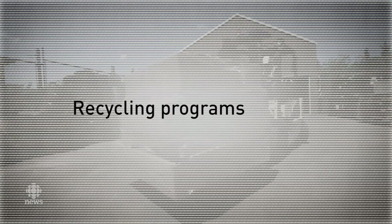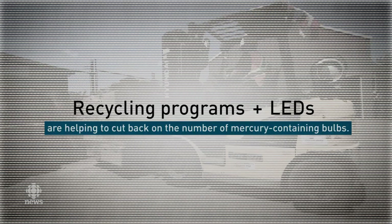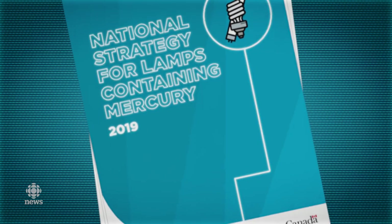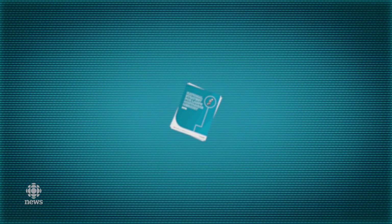So while recycling programs and a general shift to LED-based bulbs is helping, there are lots of mercury-based bulbs still out there to consider. The new strategy aims to eventually prohibit the importing and manufacturing of certain lamps containing mercury by 2023 or 2028, depending on what lamp we're talking about.